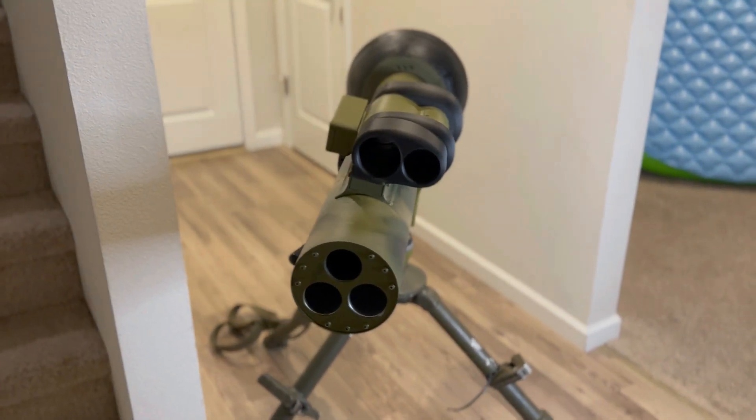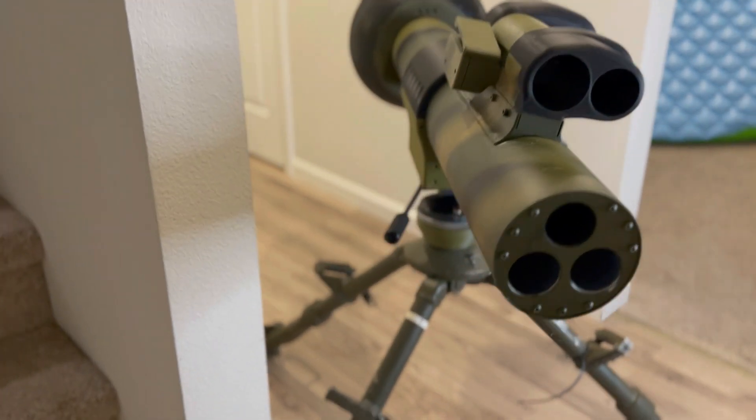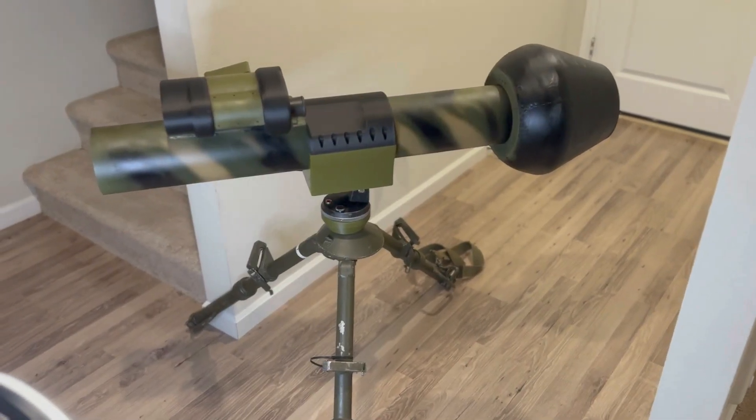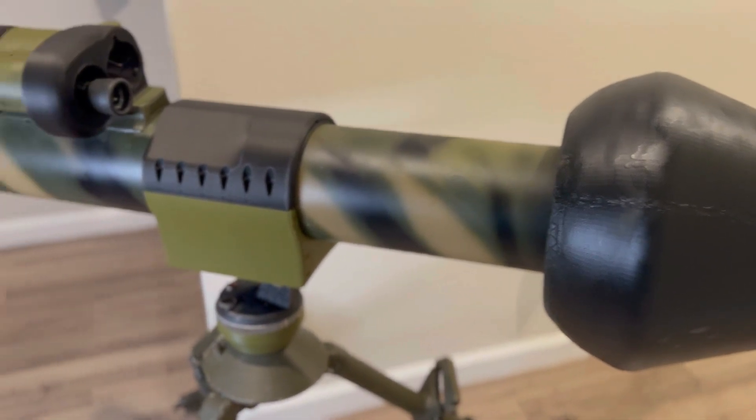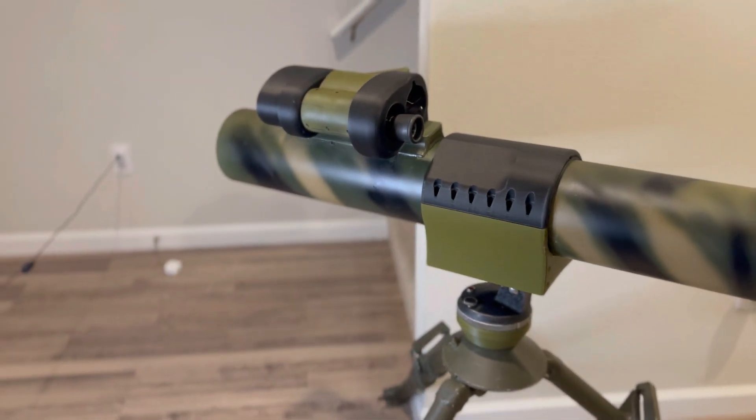Hey everyone, just wanted to do a quick video on what my current project is. This is going to be a bit of a long-term project given the complexity of it, but I'm going to be working on a hypervelocity rocket.